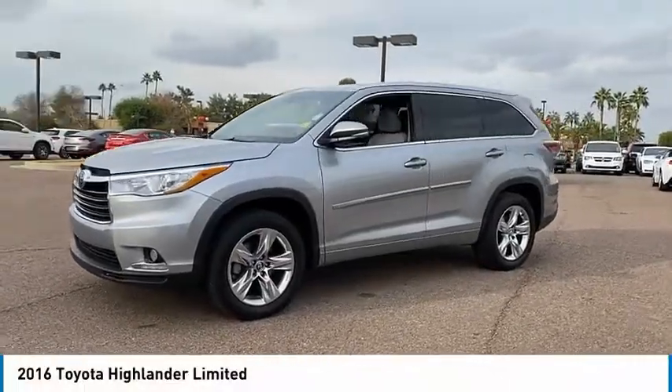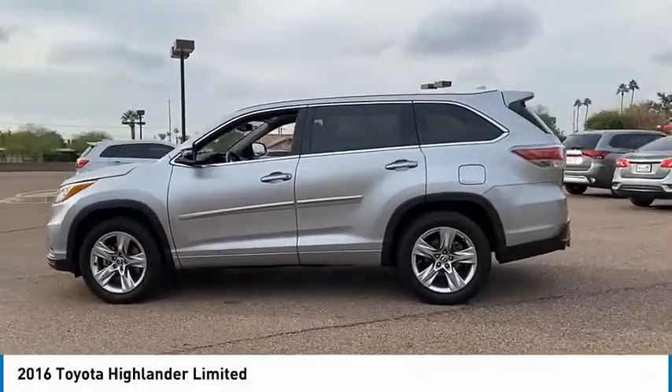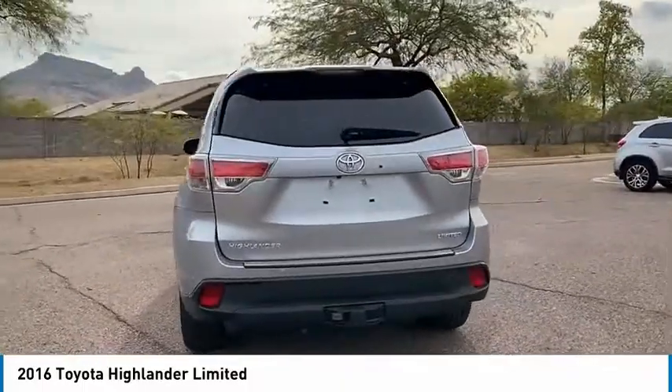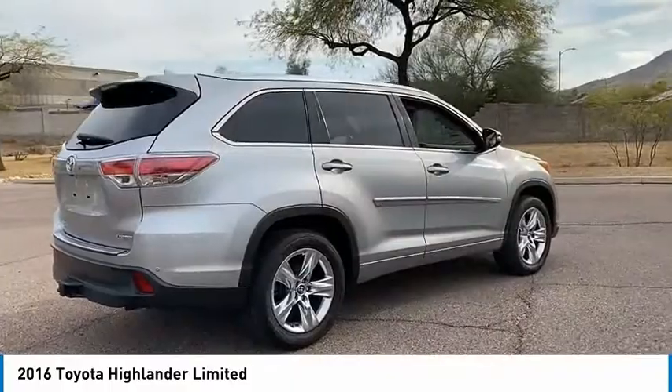Take a ride in the 2016 Highlander. The Highlander is the SUV that's thought of everything. It offers seating for up to seven and features Toyota's innovative center-stow design. The second row bench seat folds away, leaving a pair of captain's chairs.